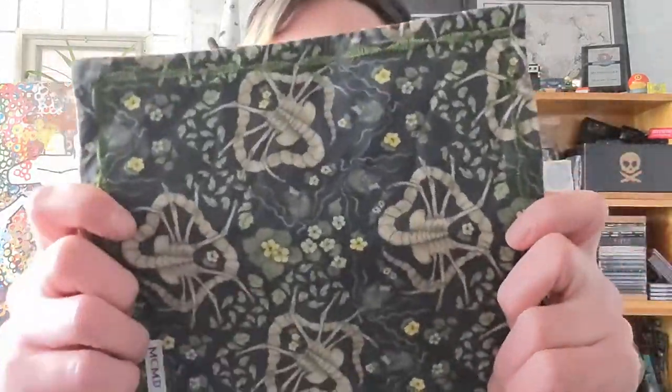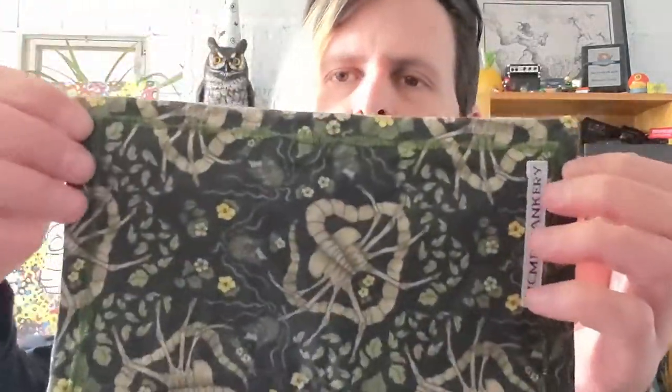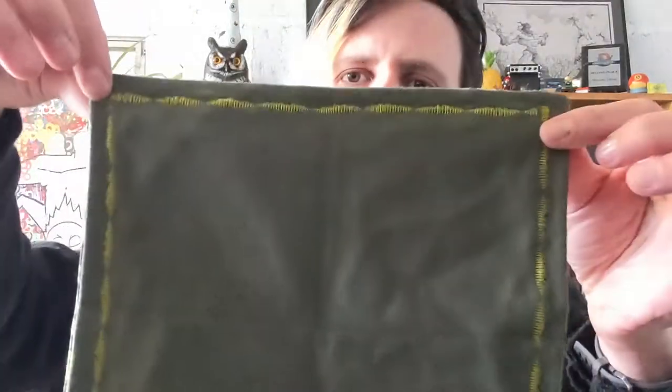First, I want to talk about this. This is my current absolute favorite hankie. I'm calling this one Nest of the Facehugger. This is a custom made by MCMD Hankery. She's a one-woman shop in the Pacific Northwest. And look at this OD green microfiber on the back.